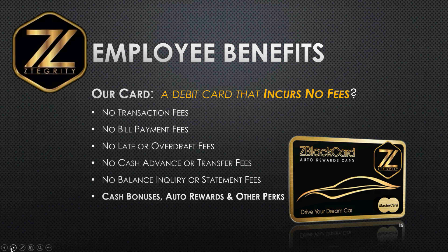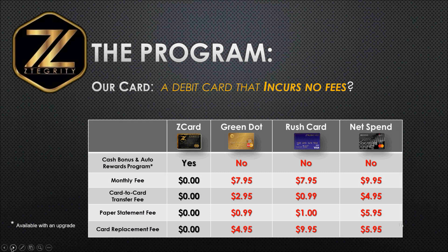This is an apples-to-apples comparison of our debit card that incurs no fees, compared with the three top major prepaid cards out there in the industry: Green Dot, Rush Card, and NetSpend. As you're going to see, there are no monthly fees with our card. But with Green Dot and Rush Card, it's $7.95 a month, and $9.95 a month with NetSpend. Our card has no monthly fee.